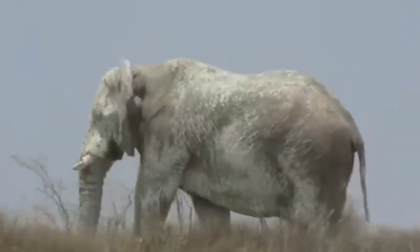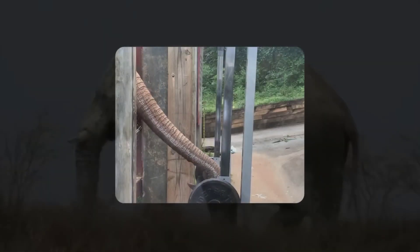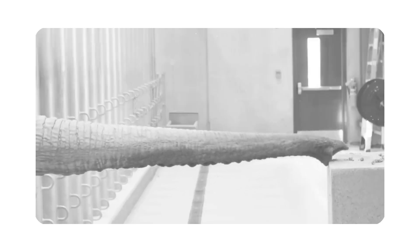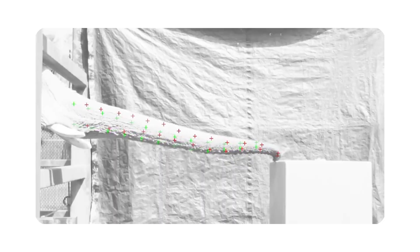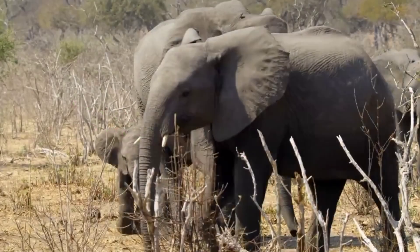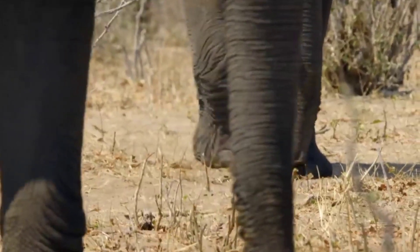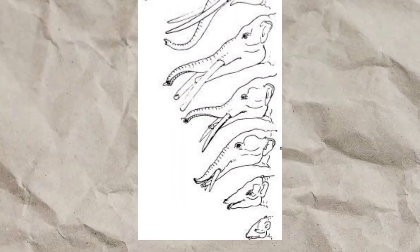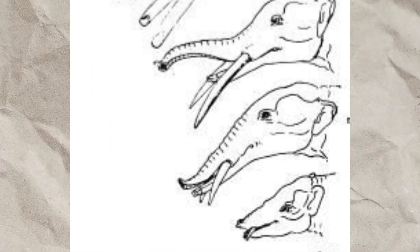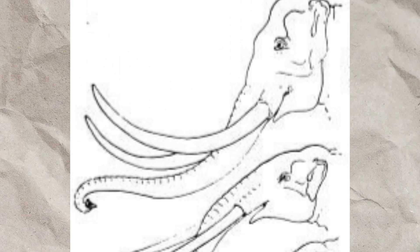In adults, the trunk can weigh around 130 kilograms, or 290 pounds, and is capable of lifting loads up to 250 kilograms. Despite its size and strength, it is highly flexible, mobile, and sensitive, often functioning almost independently from the rest of the body. Due to the trunk's considerable weight, it places significant strain on the elephant's facial bones. As a result, the skull has evolved to accommodate the attachment of the trunk's complex musculature, leading to a much larger skull compared to other mammals.